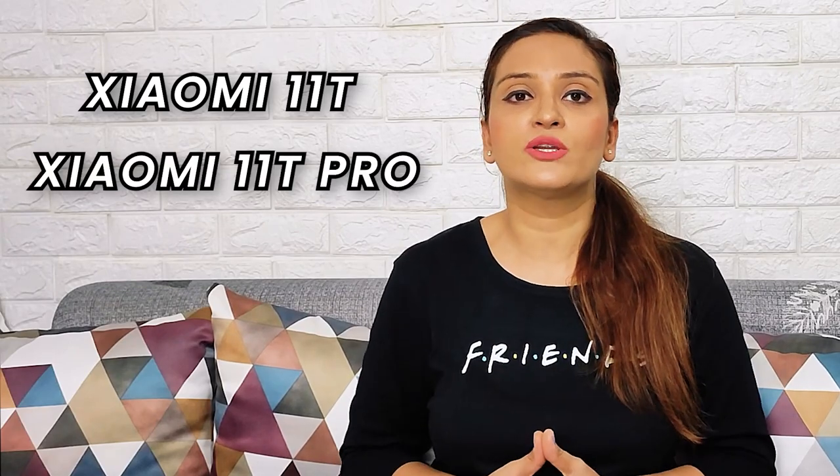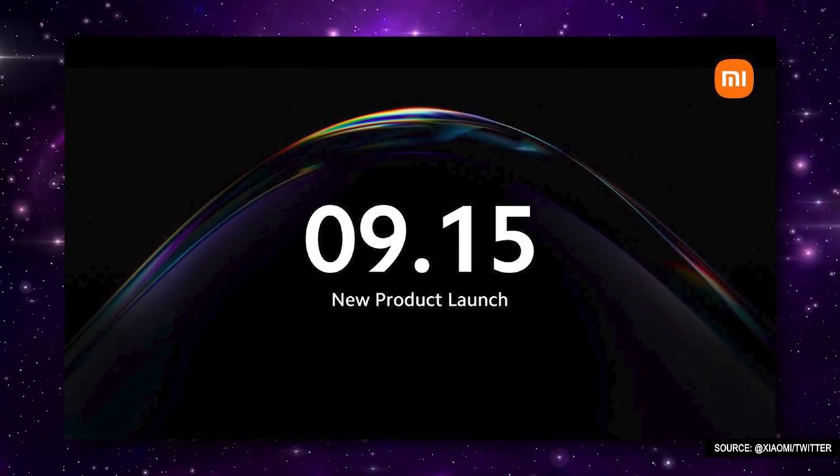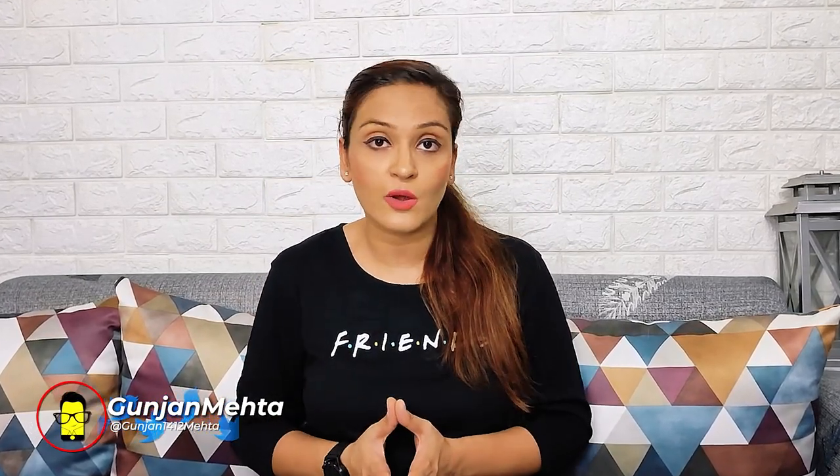Xiaomi is all set to launch two new smartphones in its T-Series: Xiaomi 11T and 11T Pro, most likely at its September 15th launch event. Xiaomi 11T and 11T Pro will be the company's first-ever global smartphones to be launched without the Mi branding.